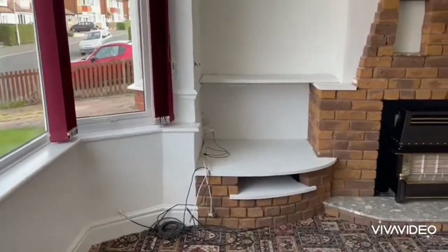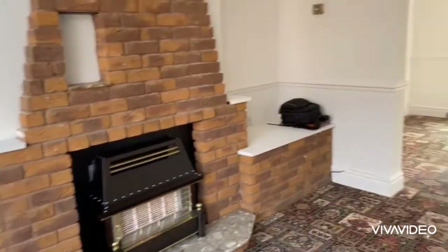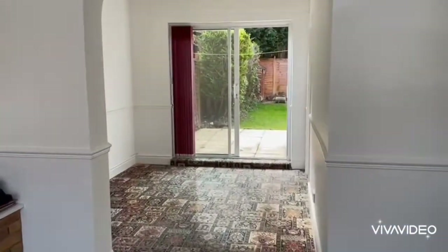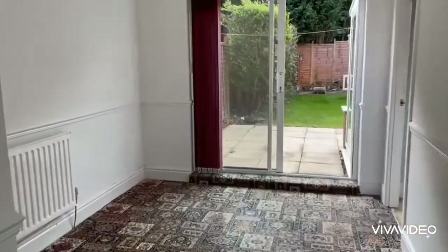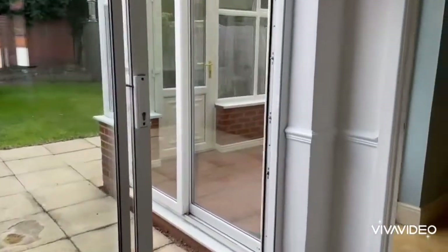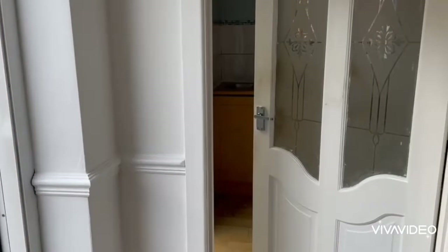Door here into the lounge, which then opens into the dining area. There's a patio door out to the rear garden.